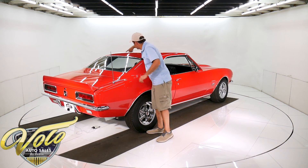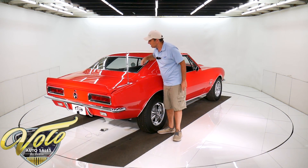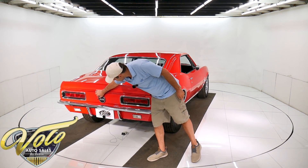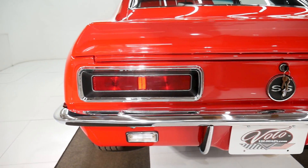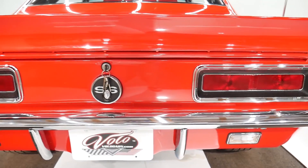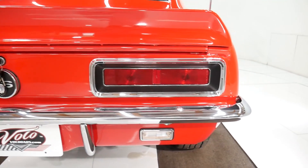Inside, all the trim and everything looks really good. There are two 6x9 speakers. It's got the SS cap. The Rally Sport has reverse lights down here — on non-Rally Sports the light is built into the body. And there's a spoiler out back.